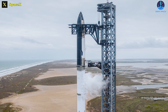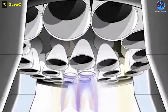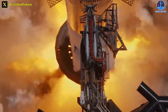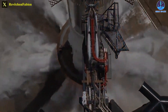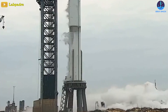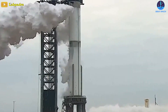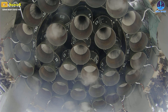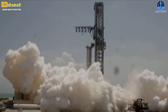If the wet dress rehearsal goes to plan, SpaceX will then attempt to simultaneously ignite all 33 of the Raptor engines installed on Super Heavy B9. SpaceX will be pushing the envelope by several measures, and success is far from guaranteed. It's unclear if SpaceX will immediately attempt a full wet dress rehearsal or a 33-engine static fire. Assuming WDR testing is completed without major issues, SpaceX will likely attempt at least one or more interim static fires with fewer than 33 engines before attempting the first full test.